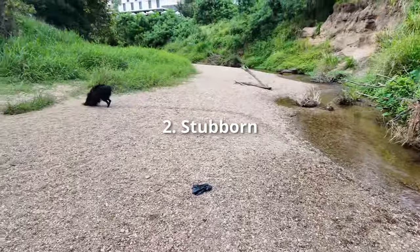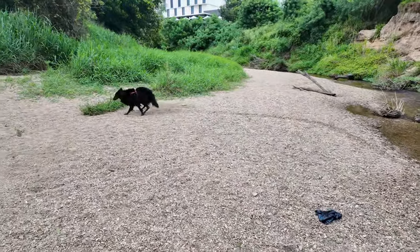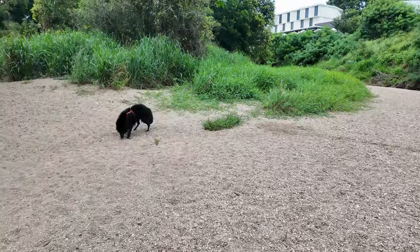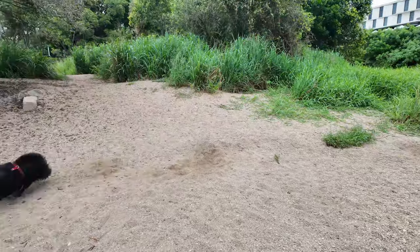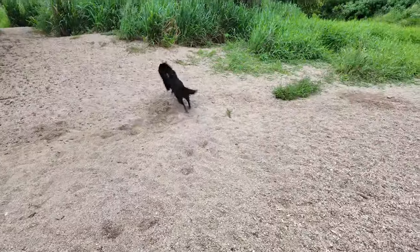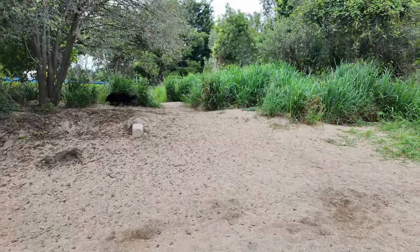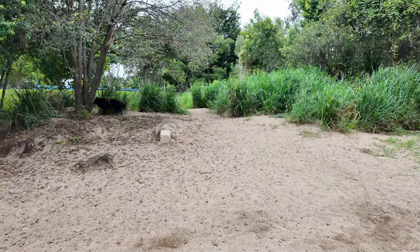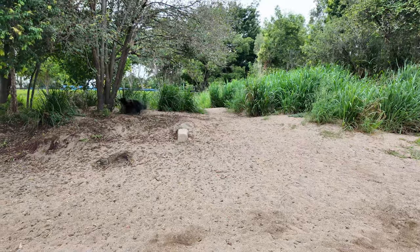They're an independent dog. He can be a bit of a free-thinker. Sometimes he wants to do his own thing — go a certain way or do a certain thing. Sometimes I want to go left and he wants to go right, and he'll be extremely stubborn about that.